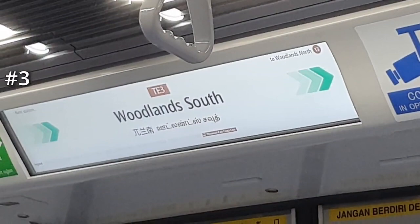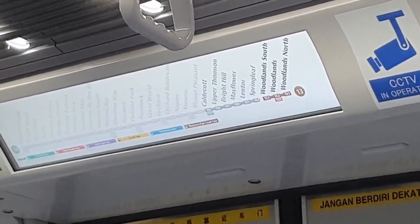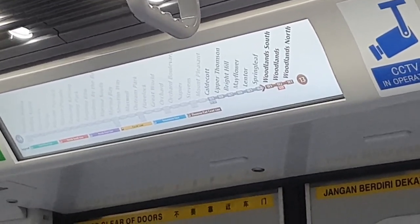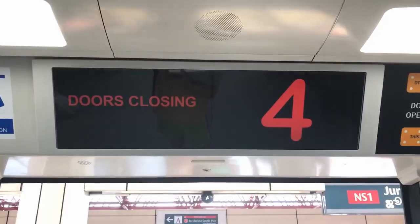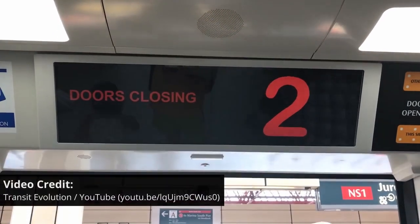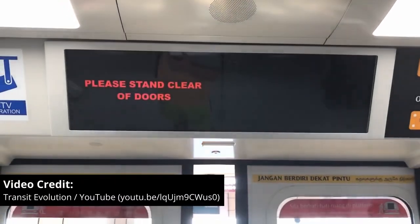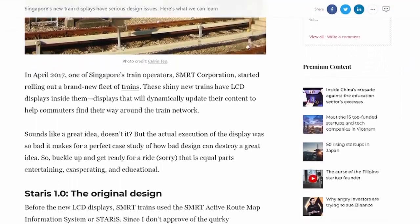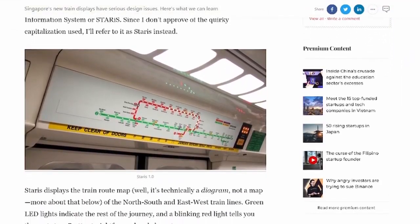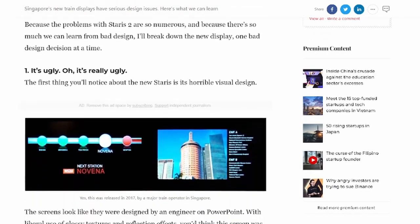Moving on to number 3, the dynamic roadmap display. Just for a bit of context, the dynamic roadmap display on the North-South and East-West Lines, or Starris 2.0 as it is called, was really very awful when it first launched and it still pretty much is today. There's even a whole blog post written about the terrible design of Starris 2.0. In one word: PowerPoint — literally every element, you can tell it was made in PowerPoint.